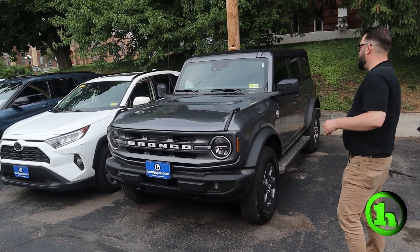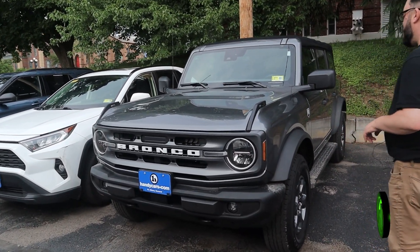What's up? Zach here at Handys. I want to take an opportunity to show you this 2022 Ford Bronco. This is the Big Bend Edition.